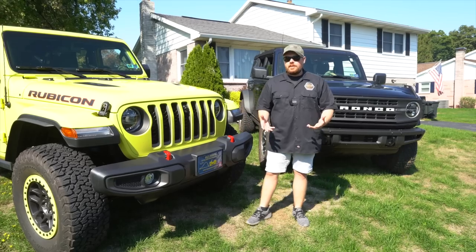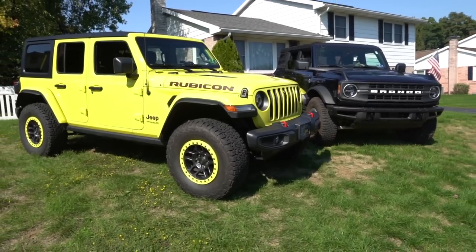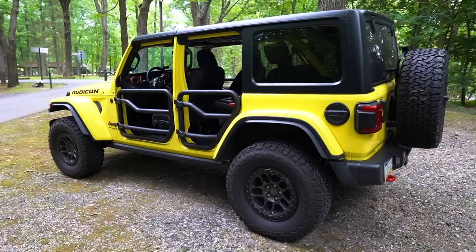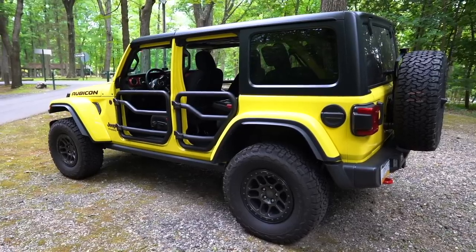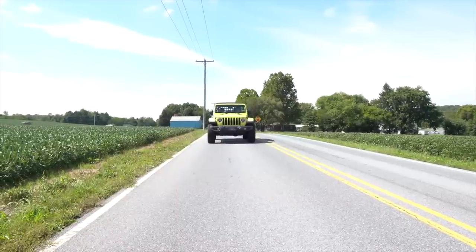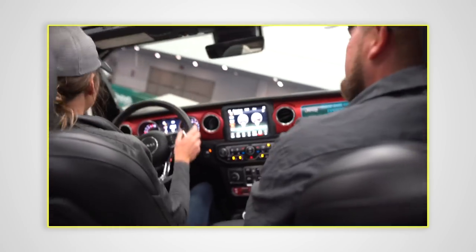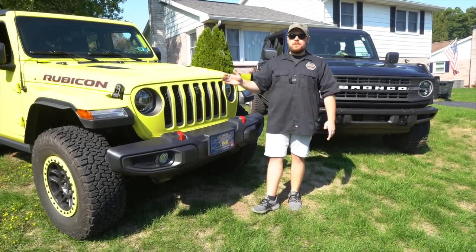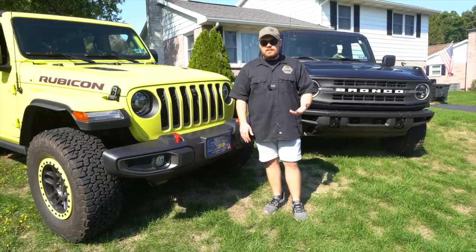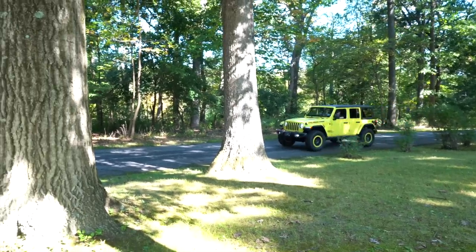The last major differentiator is the suspension. The Extreme Recon comes equipped with an inch-and-a-half lift over the standard Rubicon, and those larger 315 tires also add to the overall ride height and ride quality. At the Detroit Auto Show, we heard from a Jeep rep that the Rubicon shocks are built by Bilstein. Bilstein is taking over a lot of OE manufacturing — we've seen it on the TRX and the Bronco as well.